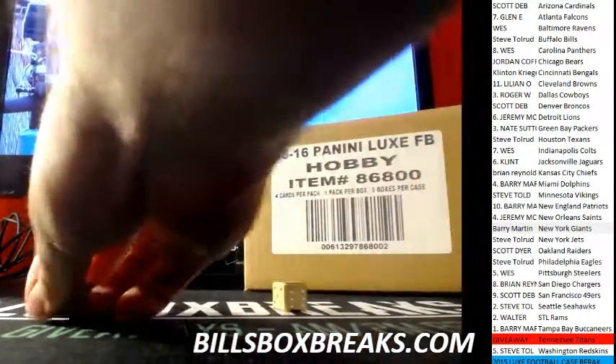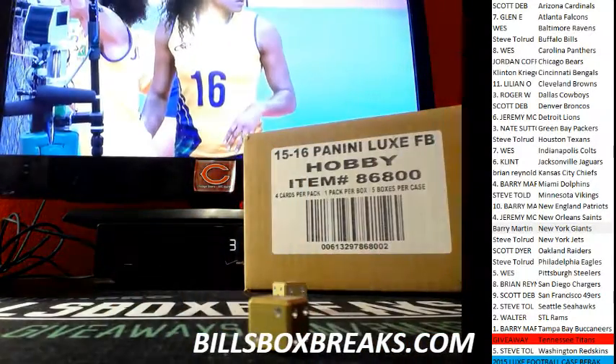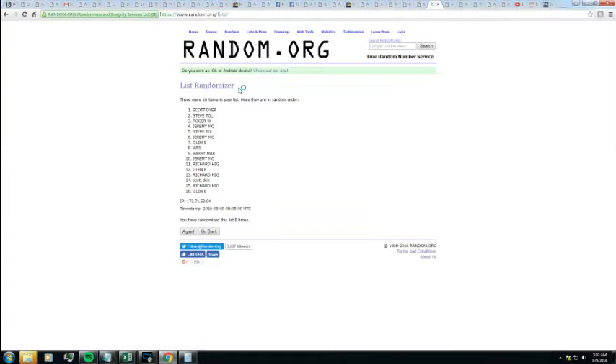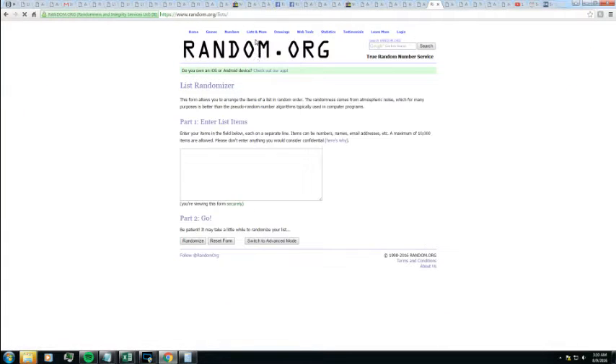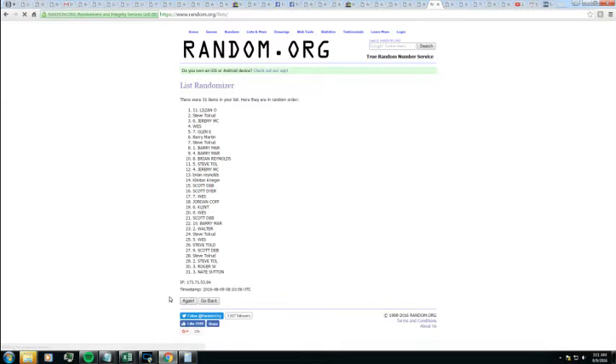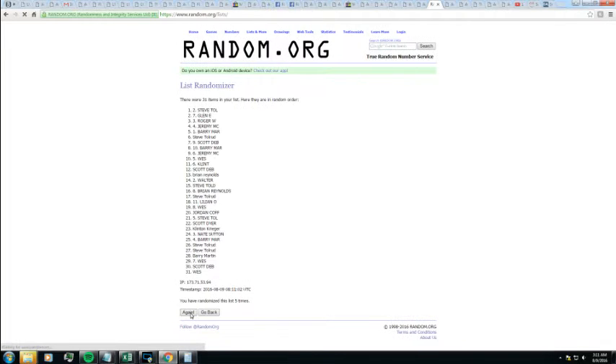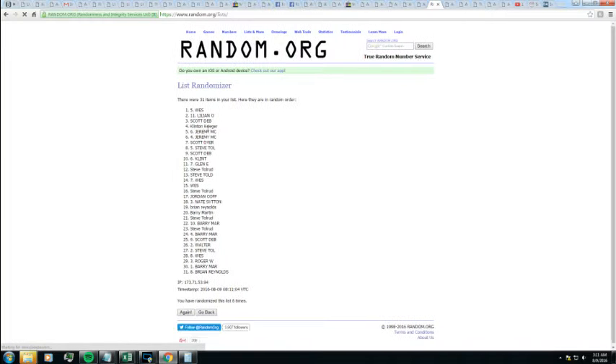We've got a 3, and a 3 for 6 on this one. Top person gets the tight end — 6 rolls. Once, twice, thrice, 4, 5, 6. Wes is picking up some luck with the tight ends.